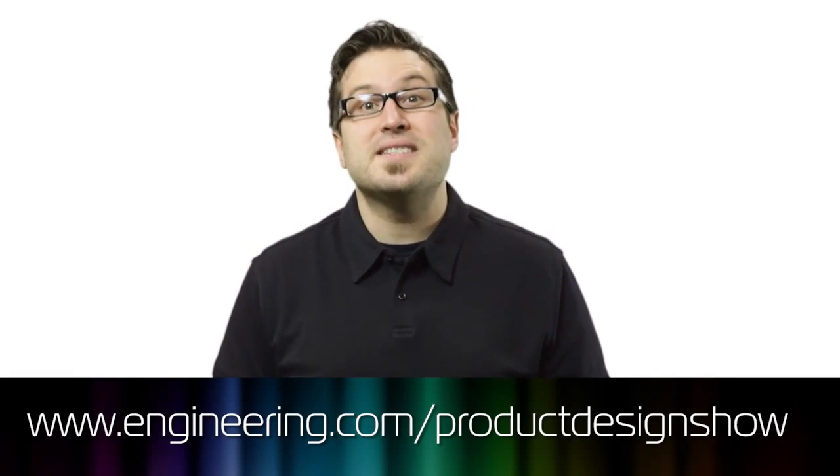If you like the show, please give it a like on Facebook, subscribe on YouTube, or give us a rating on iTunes. We'll see you next week for more great design engineering.